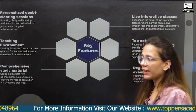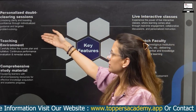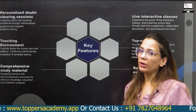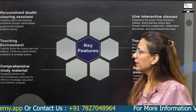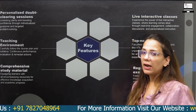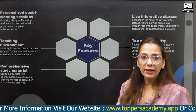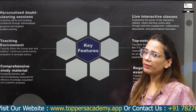Talking about the main features of Topos Academy: we have personalized doubt-clearing classes. If you are studying offline, one-on-one doubt clearing is also available. Our faculty are friendly and you don't have any hesitation — you can ask any question to any faculty member.